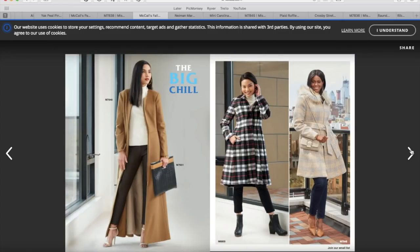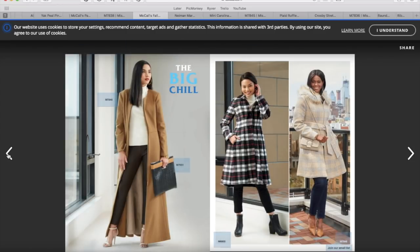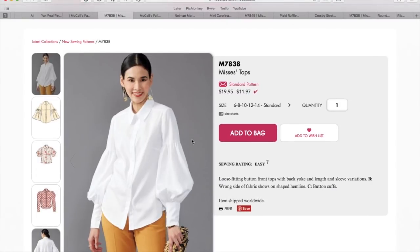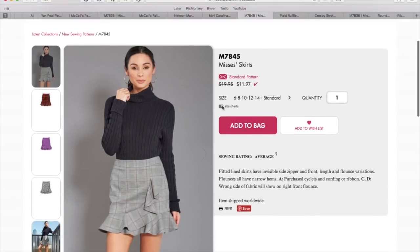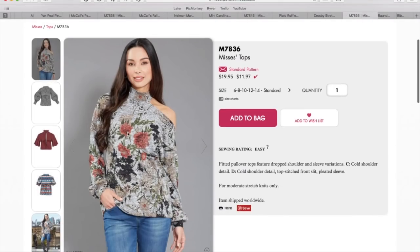Once again, I have picked three of my favorite patterns from the collection, and I have found some ready-to-wear versions of them and I'm sharing with you where you can find fabric so that you can make your own version. The patterns I picked are this button-down shirt with the bows on the sleeves, this little ruffly skirt, and this interesting sweater with the shoulder cutout and mock turtleneck. So let's jump into this.